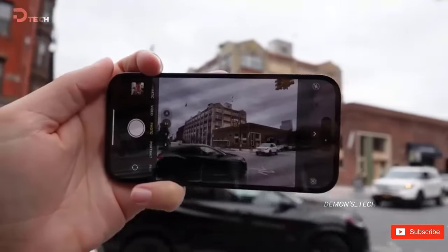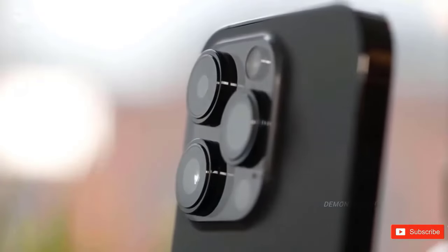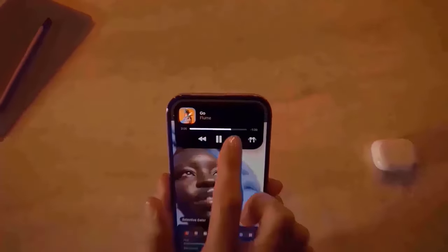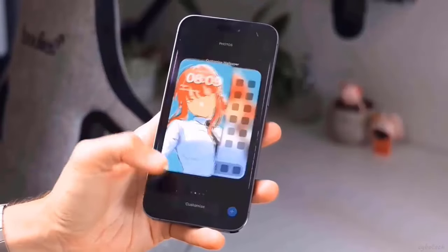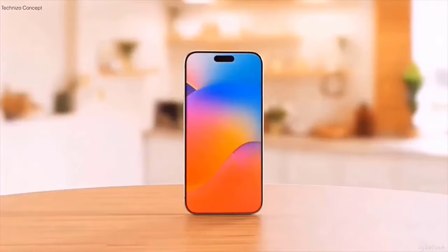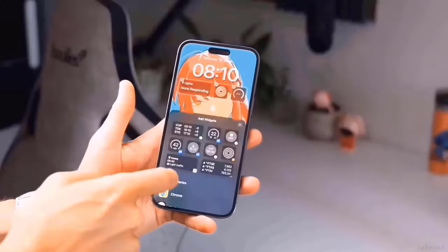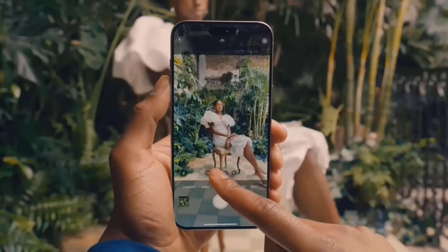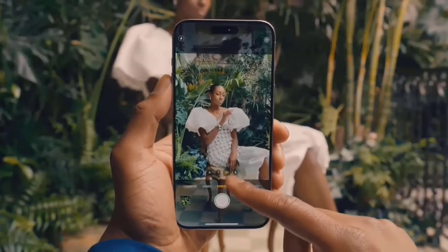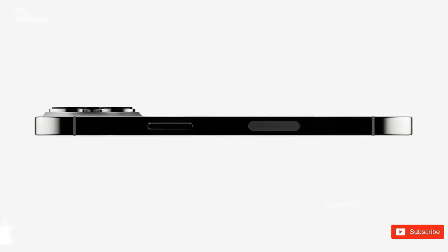Next up, we have the iPhone 16 Pro. The iPhone 16 Pro boasts a 6.3-inch 120Hz LTPO OLED display, is taller than its predecessor, and is protected by ceramic shield 3. We get the new dynamic island, which covers up the 12MP selfie camera with Face ID sensors, then we get a 48MP main camera, a 48MP ultra-wide camera, and a 12MP tetraprism camera with 5x optical zoom on the rear.